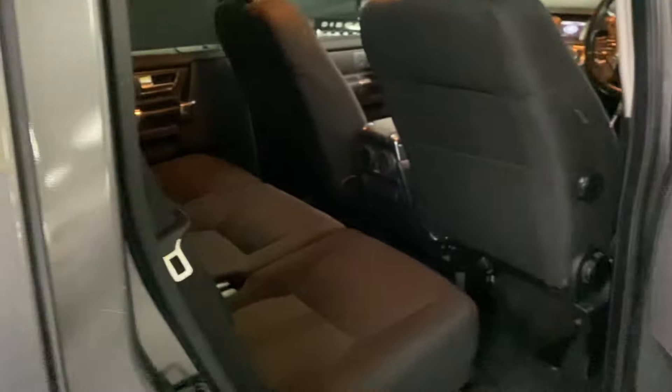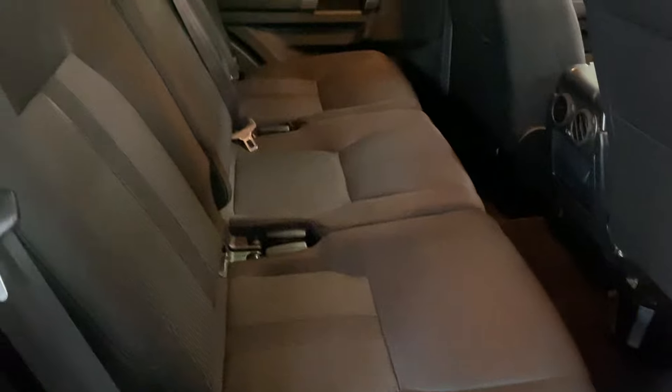Passenger seat is all in nice order also. Clean and tidy in the back. ISOFIX on the two outer rear seats. That's how you gain access into the third row seating — that just pumps forwards.